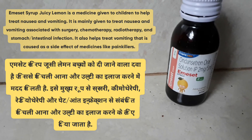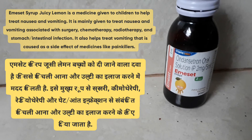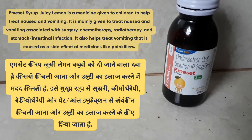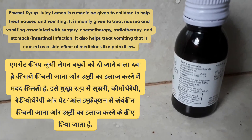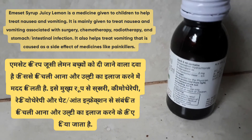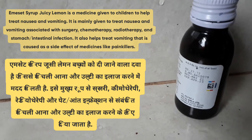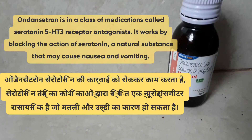Emissive syrup is a medicine given to children to help treat nausea and vomiting, which are associated with surgery, chemotherapy, radiotherapy, and stomach or intestinal infection. It also helps treat vomiting that is caused as a side effect of medicines like painkillers.